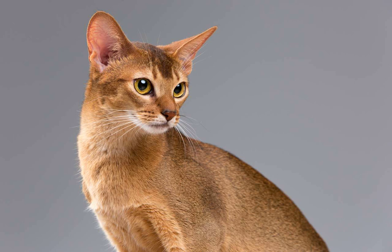3. Focus on the neck and shoulders. Abyssinian cats often carry tension in their neck and shoulder area. Spend extra time massaging these areas using circular motions with your fingers. Apply gentle pressure to release any knots or tightness.